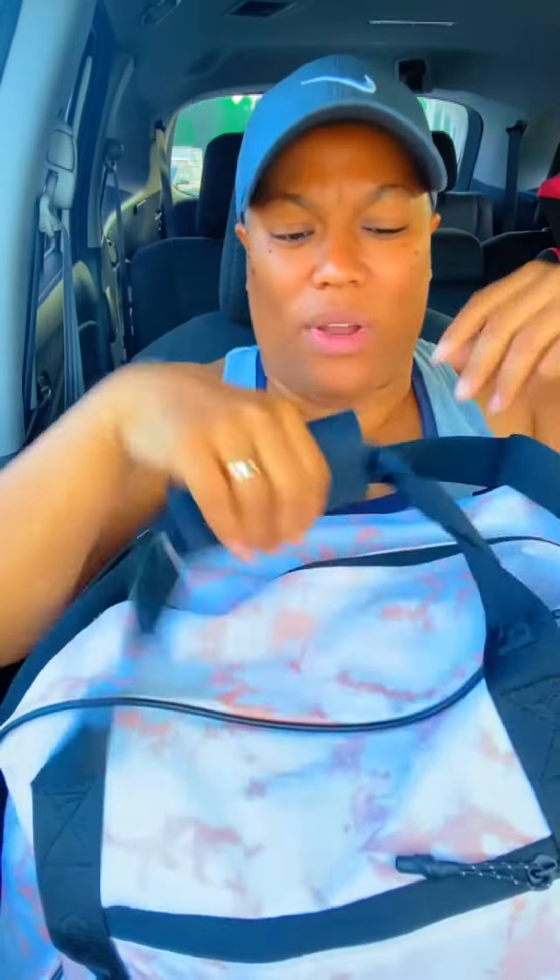I do have a Puma gym bag and there's a zipper on one of the sides — I guess you'd call it the back. First thing I'm going to share with y'all: a case for my retainers. I always chew gum at the gym, so here are my retainers. And gum — I have to keep gum stocked up all the time. I don't let it run out.